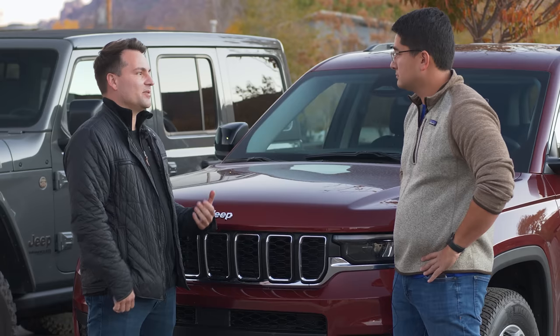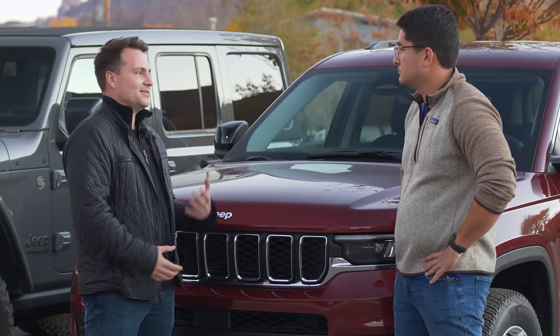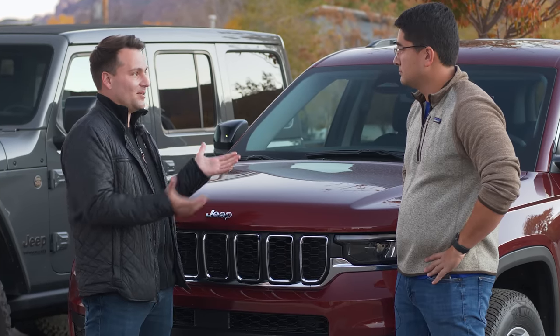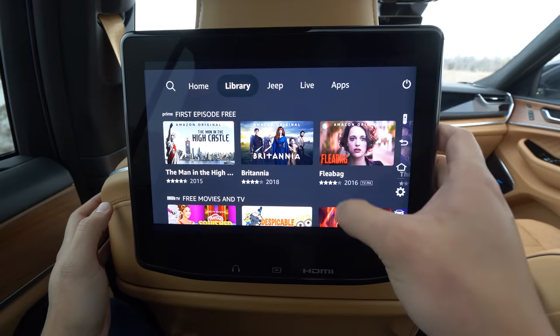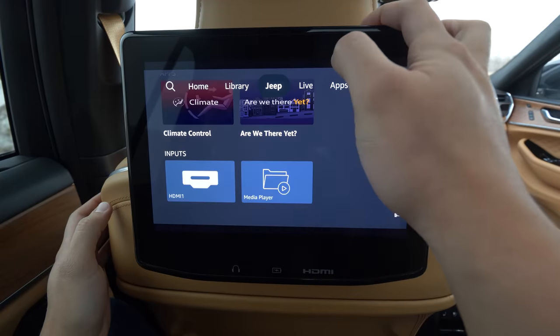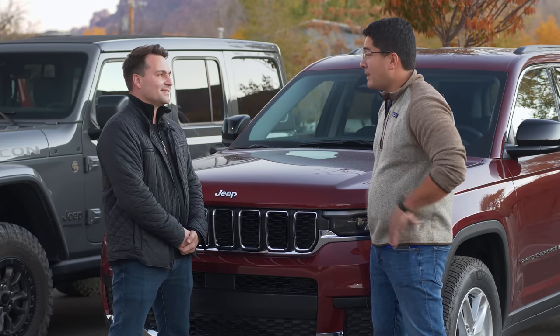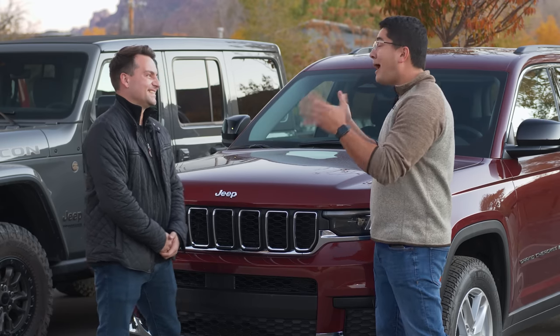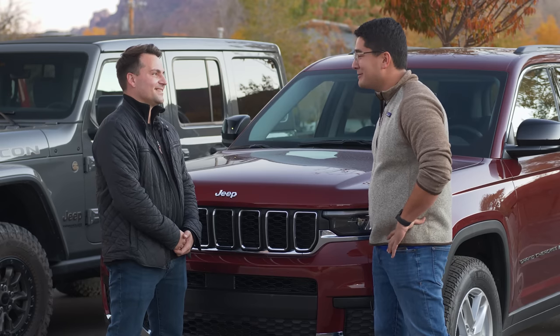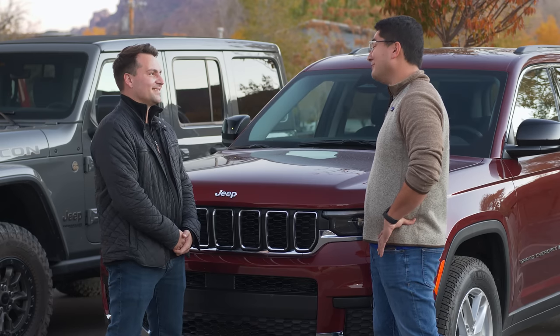I'm Vince Galante, I'm the global head of user experience. Basically, what my team does is all of the design of things on the screen — how they look, how they work, and how we create an experience within the car. You're also responsible for the physical control structure in the car, so why in the modern age did you decide not to go to all-touch everything?